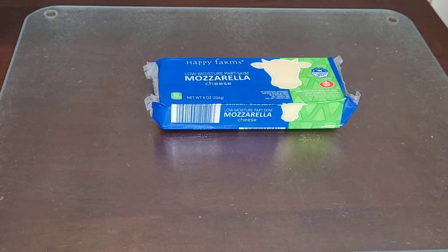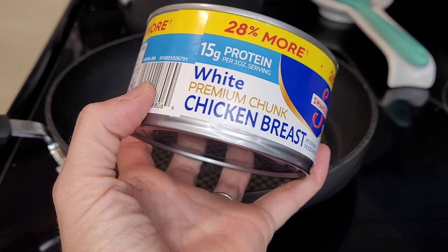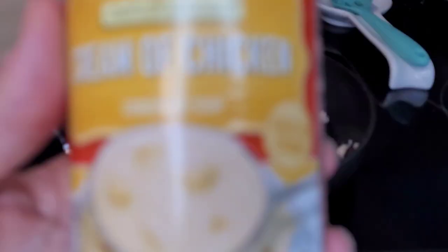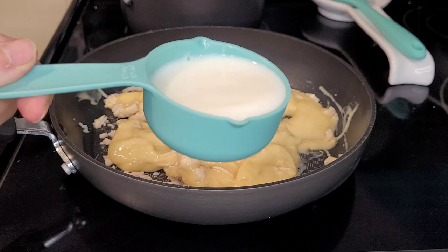Shred one cup of a block of cheese of your choice and set aside. We'll be using five to six ounces, or half of this can of chicken. Add it to your pan and chop the chicken into smaller pieces. Next, we'll add one ten-and-a-half ounce can of cream of chicken soup, as well as half a cup of milk, stirring everything together really well.